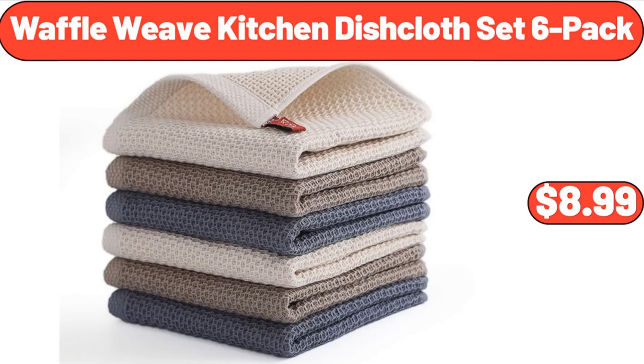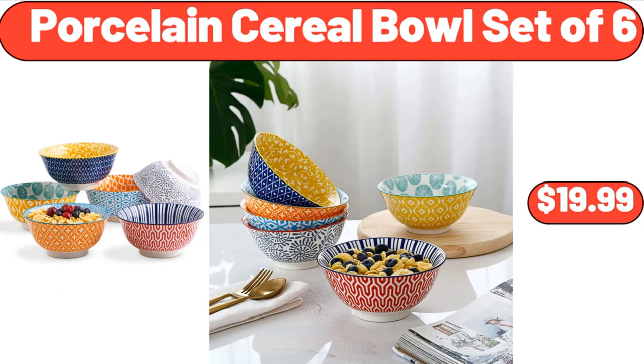Waffle weave kitchen dishcloth set six-pack, $8.99. Porcelain cereal bowl set of six, $19.99.